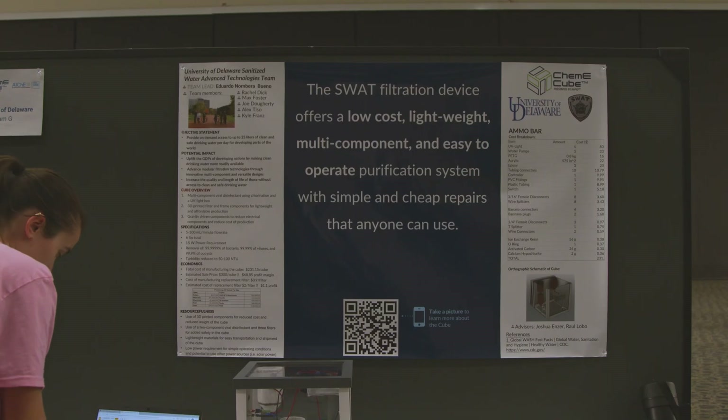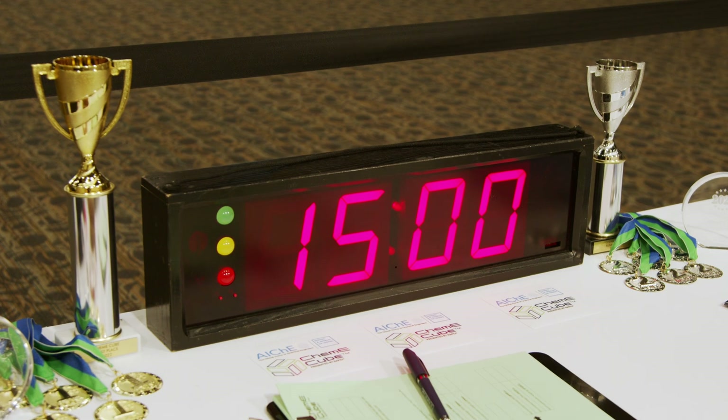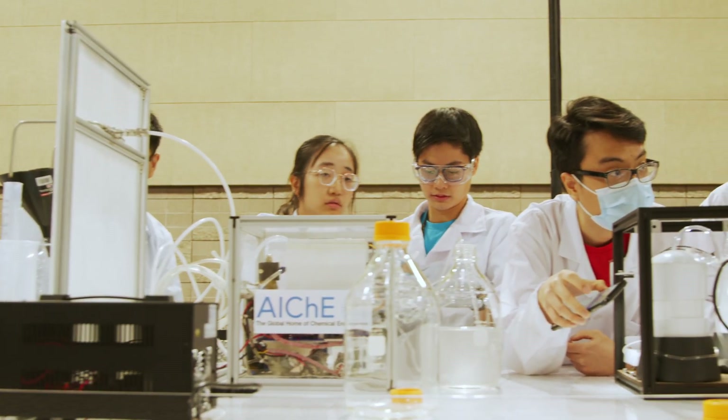There is a pitch score, a poster score. There is a head-to-head component, or a duel, where one team will match up against another team. They also get scored on the one-minute ad or commercial that they make for their technology.